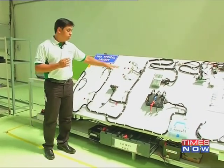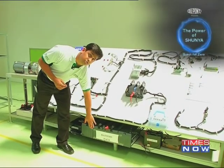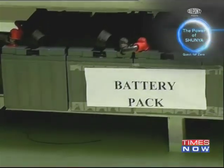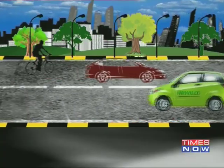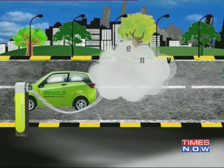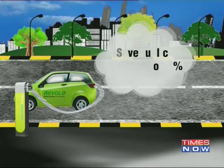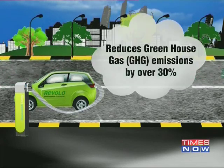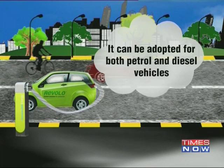The electronic control unit decides how the motor will operate, and the power for the electronic units comes from the battery pack. The battery pack is managed by the ECU from a battery life, battery power, and battery performance point of view. The benefits of Revolo are many: it gives a fuel efficiency improvement of over 35%, saves fuel costs by up to 25%, and reduces greenhouse gas emissions by over 30%. What's more, the solution is fuel agnostic, which means it can be adopted for both petrol and diesel vehicles.